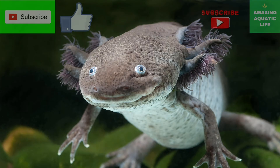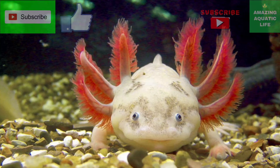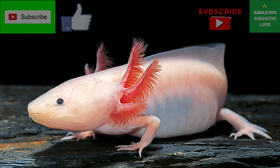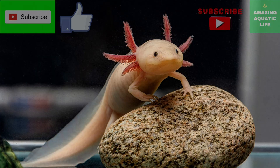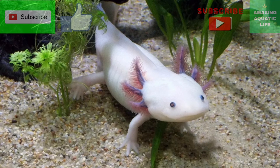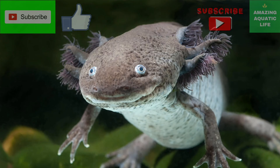Axolotls do most of their hunting at night and hide among aquatic vegetation and mud along the bottom to avoid being eaten during the day. Some of their most common predators include storks, herons, and large fish. The axolotl once had very few natural predators, but the introduction of new fish species such as Asian carp and African tilapia for aquaculture purposes, as well as poaching from humans, has contributed to their steep decline. Many of these fish feed on axolotl young and also the axolotl's main food sources. Attempts to remove these fish from the waters could have beneficial effects on axolotl population numbers.